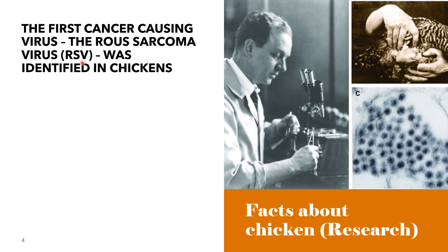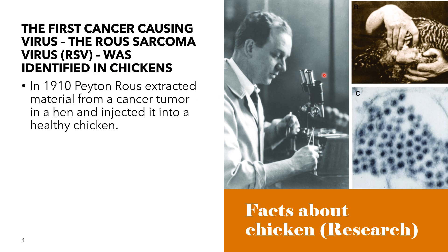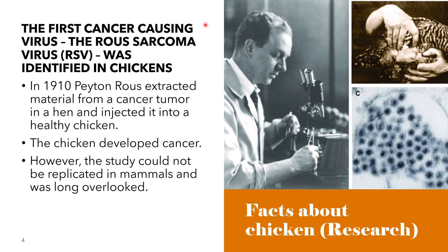In cancer, the cells grow and multiply beyond normal limits. In the year 1910, Peyton Rous extracted material from a cancer tumor in a hen and injected it into a healthy chicken. The chicken developed cancer, and he concluded that the cells from the hen's tumor contained an infectious substance — a virus that transmits cancer. However, the study could not be replicated in mammals and was long overlooked. When research showed that viruses can operate by affecting the genetic material of normal cells, interest in Peyton's Rous Sarcoma discovery was reignited.